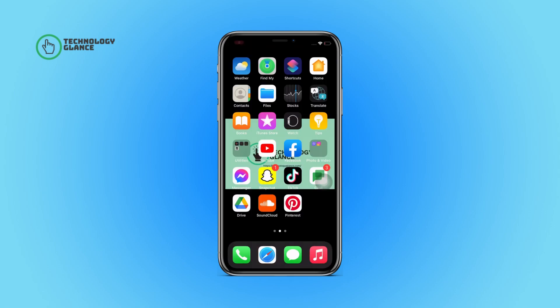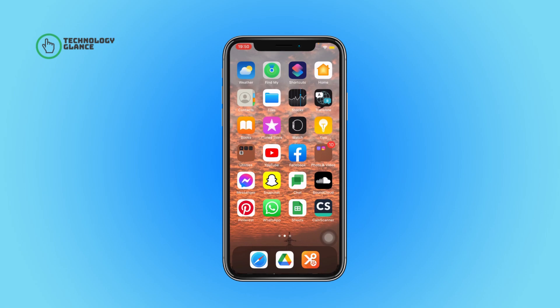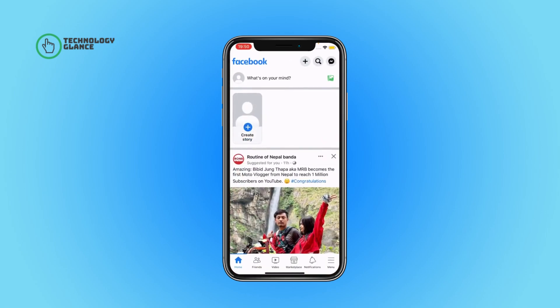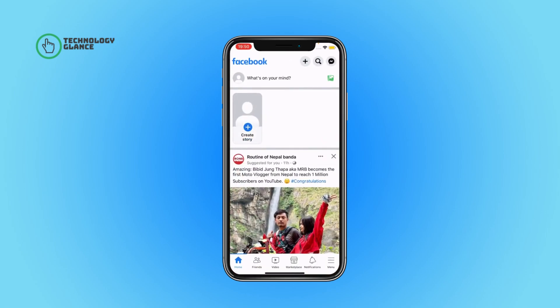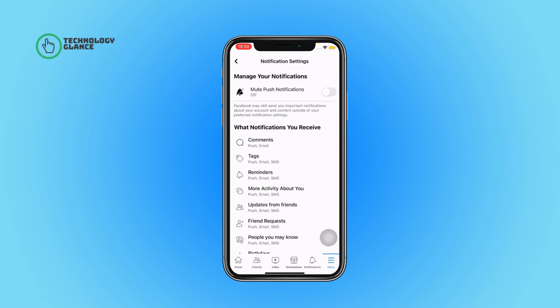Watch till the end and don't forget to subscribe to Technology Glance by hitting the subscribe button and press the bell icon so that you'll never miss another update. First of all, open the Facebook app on your device. Next, select Menu, then tap on Settings and Privacy, and then select Settings. Here under Preferences, tap on Notifications and then open Comments.